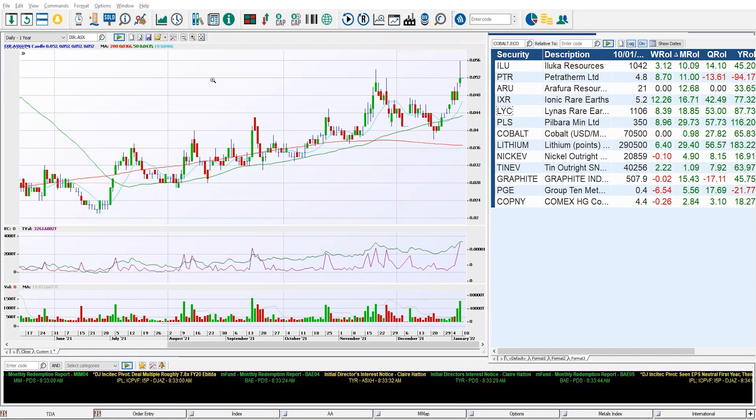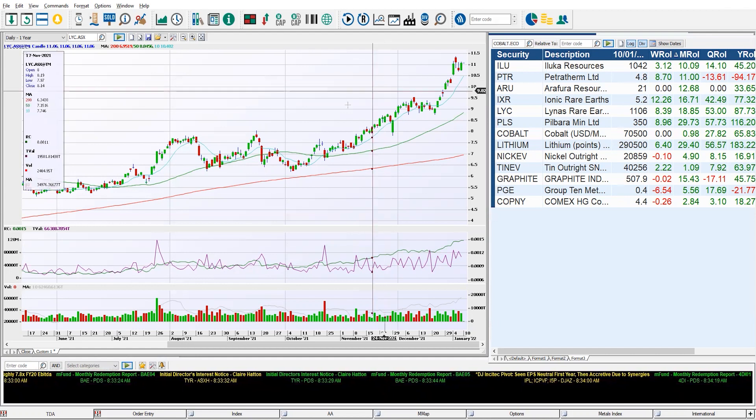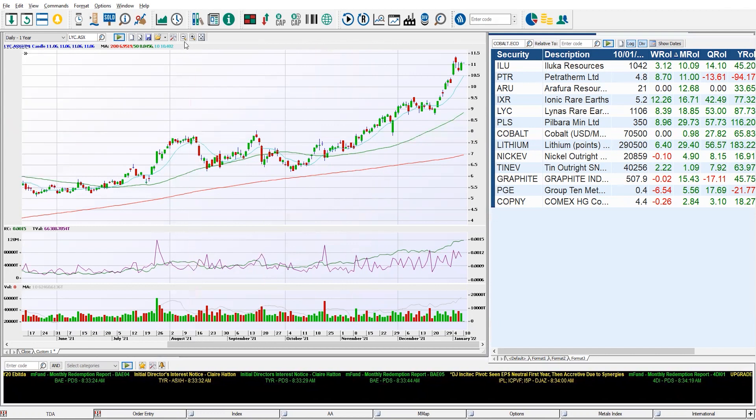Lynas — LYC. When trading Rare Earths, you're looking at Lynas. This tends to be the proxy and the main one — it's like Newcrest when trading gold miners, BHP for miners in general, and Commonwealth Bank for the banks. When looking at Rare Earths, we really do look at Lynas as that lead. What's really interesting here is what we've got on the chart: a volatility contraction pattern.